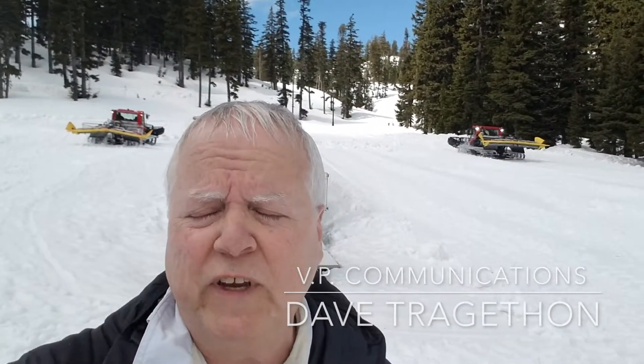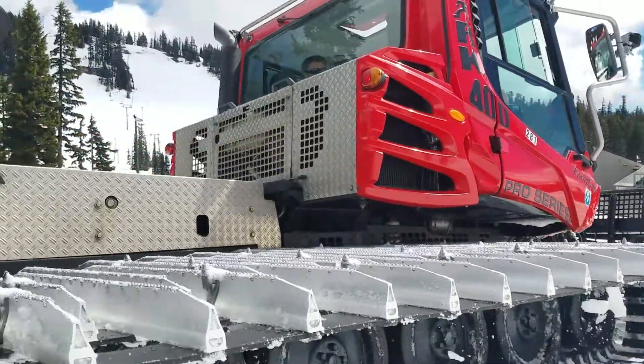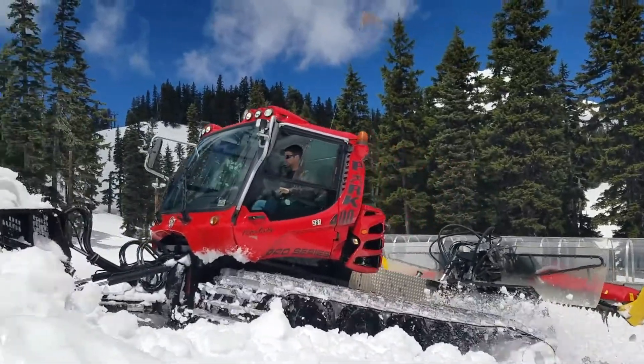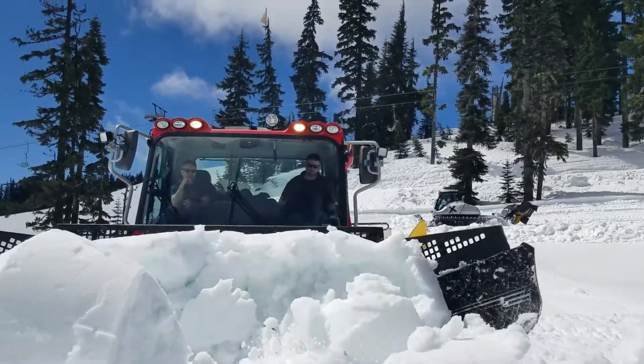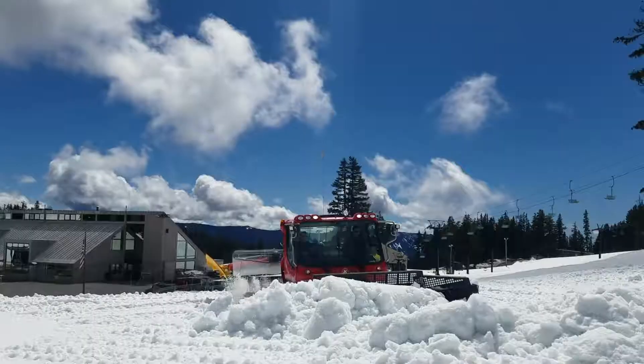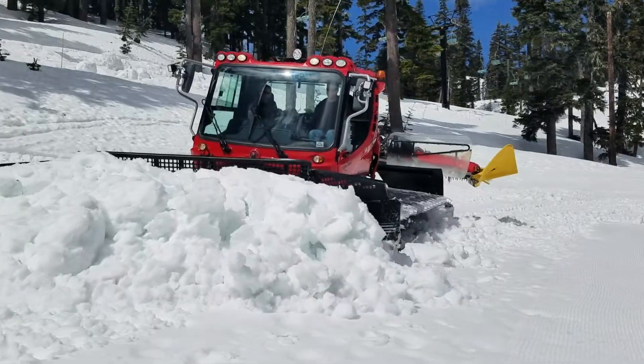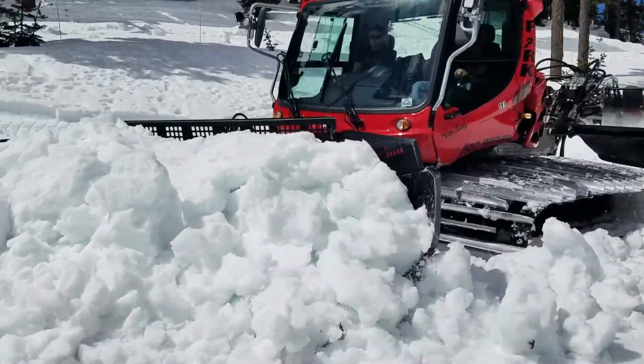When you think about our sophisticated grooming equipment, especially the feature-building equipment that we have with these piston bullies, you're usually thinking about our terrain parks — any one of the seven parks that we offer through the course of the season. Today though, we have this grooming equipment here in the fun zone to create a terrain park for people who are just learning how to ski or snowboard.